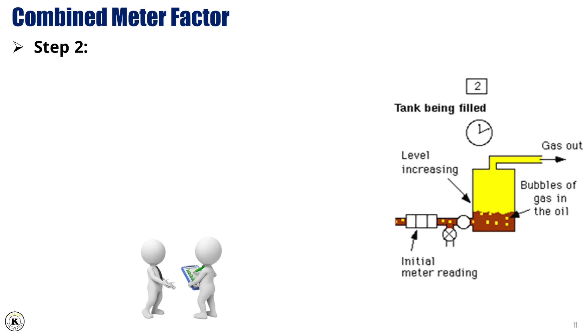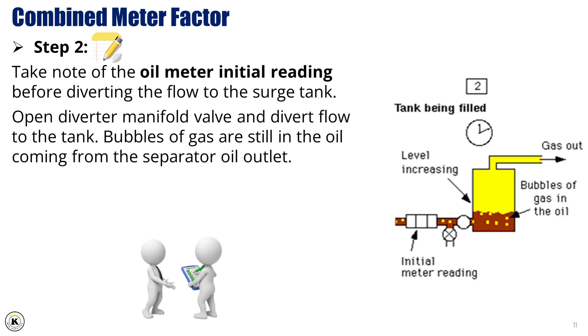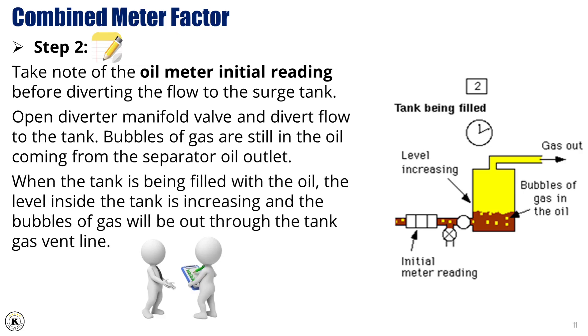Step 2: Take note of the oil meter initial reading before diverting the flow to the surge tank. Open the diverter manifold valve and divert flow to the tank. Bubbles of gas are still in the oil coming from the separator oil outlet. When the tank is being filled with oil, the level inside the tank is increasing, and the bubbles of gas will exit through the tank gas vent line.